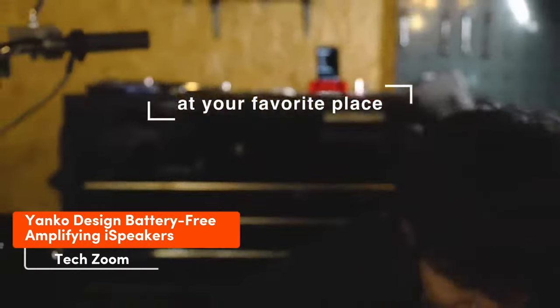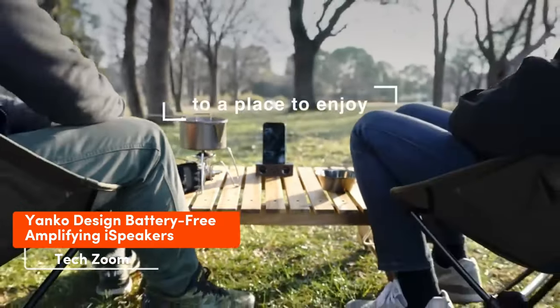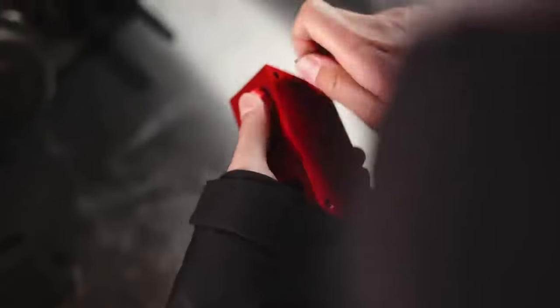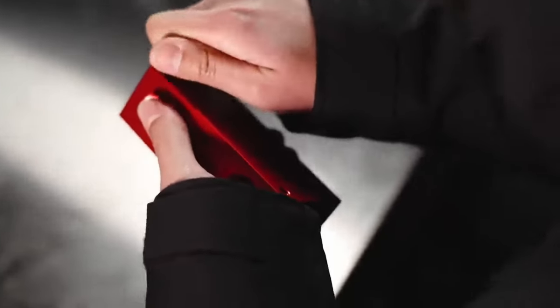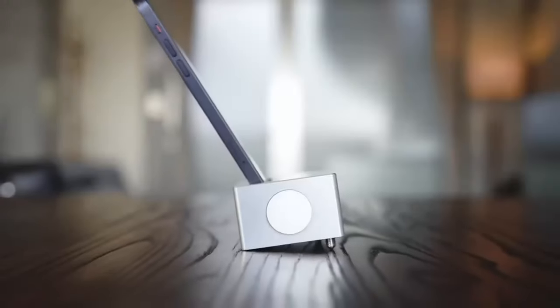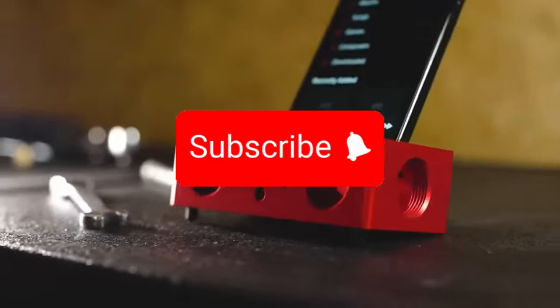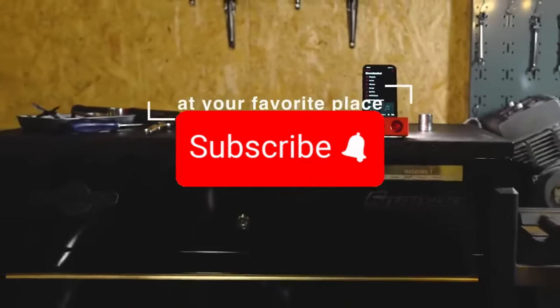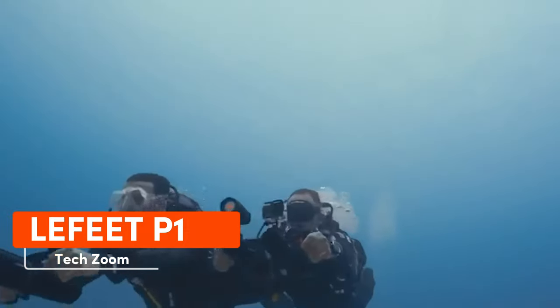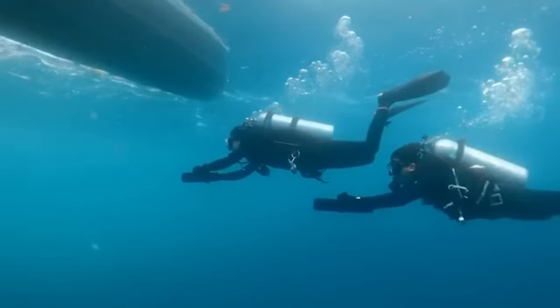Boosting your phone's volume isn't just about hefty speakers — it's about tweaking sound waves mechanically. Yanko's creation is perfect for gadgets with a speaker at the bottom. Crafted from a one-piece duralumin alloy — the same stuff found in airplanes — it resonates and delivers top-notch loud sound. No wires, no batteries, just a piece of metal for $179.